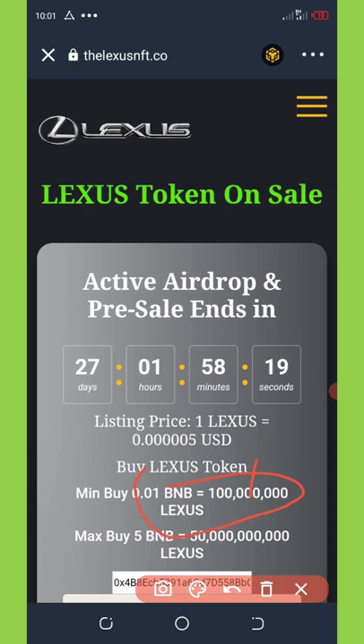To join the pre-sale, you just need a minimum of 0.01 BNB to claim over 100 million laser stockings. The maximum buy is 5 BNB, and with 5 BNB you're going to get up to 50 quarter trillion laser stockings, and that's so amazing.